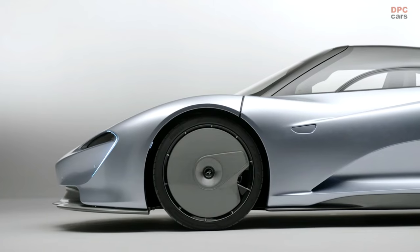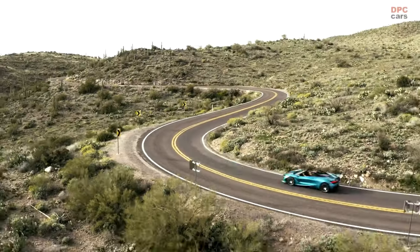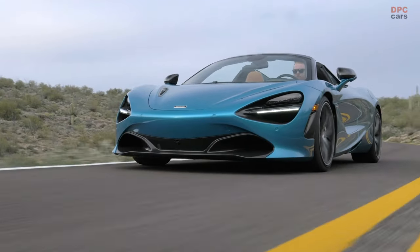What surprises me most about the Speedtail is the ease of driving. It's just comfortable at 20 miles an hour. It's still mind-blowing when you put the pedal down and the thing just goes and it pulls really, really strong. What does it feel like? Slightly terrifying at times, I'd say.